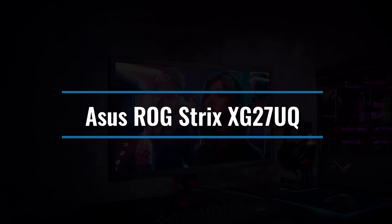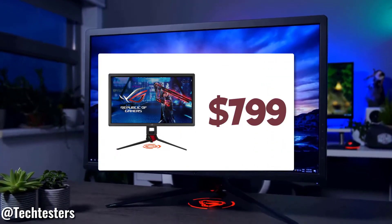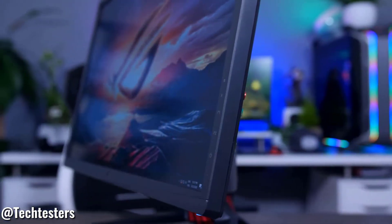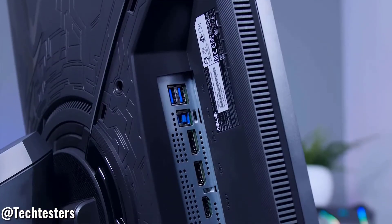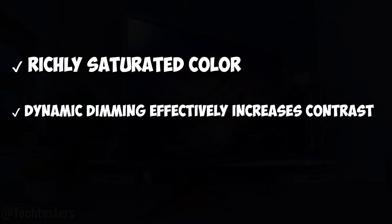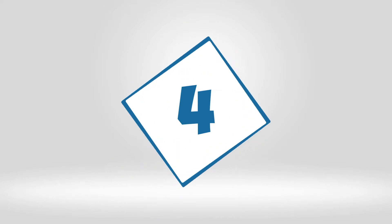Number 5: Asus ROG Strix XG27UQ. The 27-inch XG27UQ, about $799, has pixels on its IPS display packed so tightly together that you won't be able to see anything but clean edges. It supports 10-bit color and has a peak brightness of 400 nits, ensuring that you can see all of the 4K gaming action vividly. If your computer is capable, you'll be able to go up to 144Hz. Richly saturated color, dynamic dimming effectively increases contrast, expensive compared to other 144Hz 27-inchers.